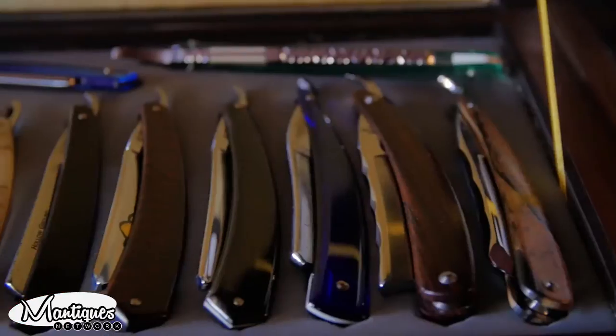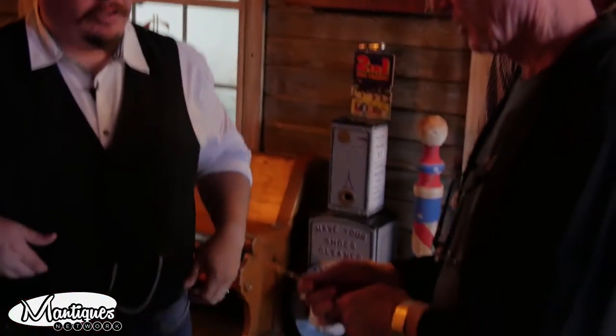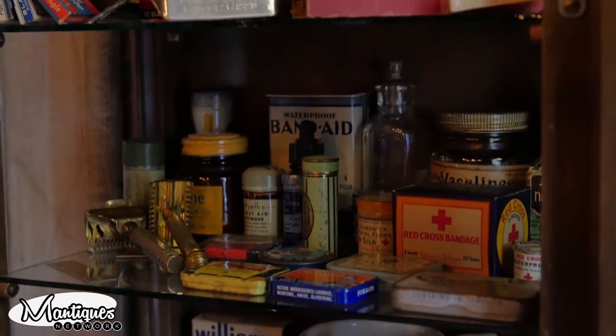My straight razor collection — those are my babies. Oh, it'll take your finger for sure. In the old days, this is what bad guys would carry. It looks like a surgical instrument — it's just precision. It is surgical.